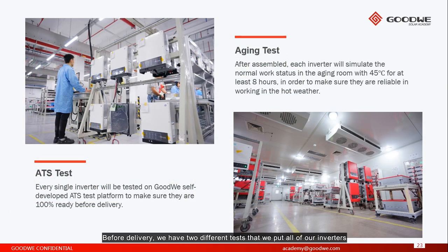Before delivery, we have two different tests that we put all of our inverters through — that's why we call it a 100% test. For example, the aging test: after assembly, each inverter will simulate normal working status in an aging room at 45 degrees for at least 8 hours, to ensure reliability in hot weather. And the ATS test, which is a Goodwill self-developed test — with the ATS test, we verify the grid code test, communication test, and all other functions are working normally.